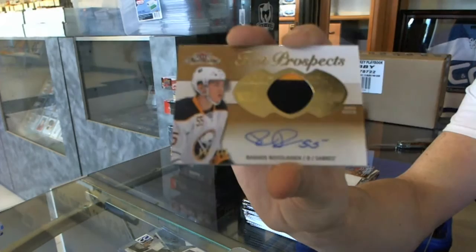And we've got a two-color Hall of Prospects Rookie Patch Auto, number 3 of 75, for the Buffalo Sabres — Rasmus Ristolainen. 3 of 75 for the Sabres. Now on to the SPX.